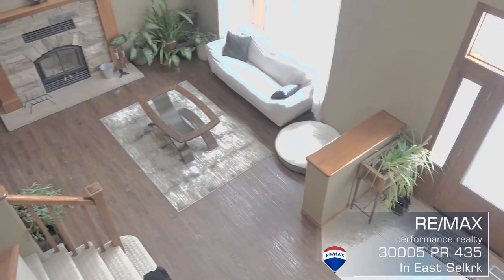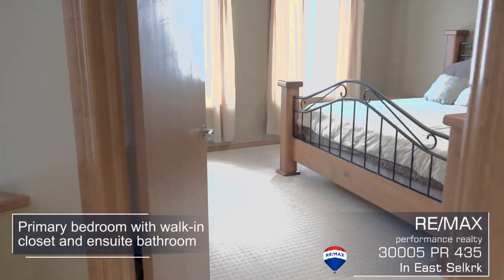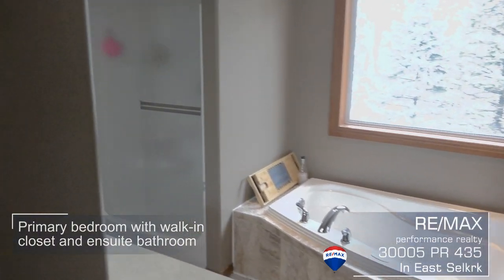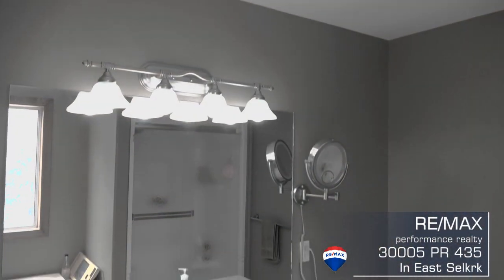Here on the second floor we have three spacious bedrooms with plenty of closet space and big windows. The primary bedroom is quite large with a walk-in closet and a deluxe ensuite with jet tub.